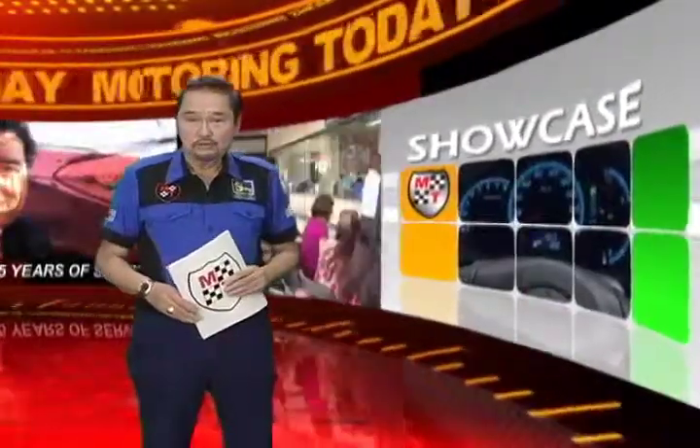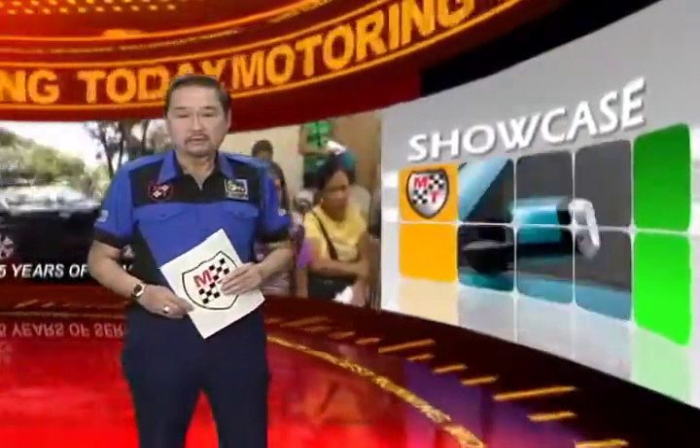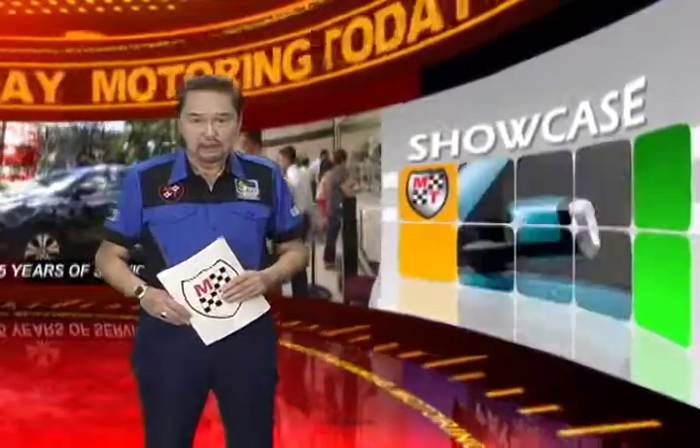The arrival of the new generation Isuzu MU-X is proving to be very timely for Isuzu Philippines Corporation, as evidenced by the 19.9% growth that Isuzu Philippines registered in 2014. The new MU-X appears to have been very well received by Filipino buyers thanks to the competitive specs, the stylish design, attractive pricing, and Isuzu's reputation for reliable diesel engines.